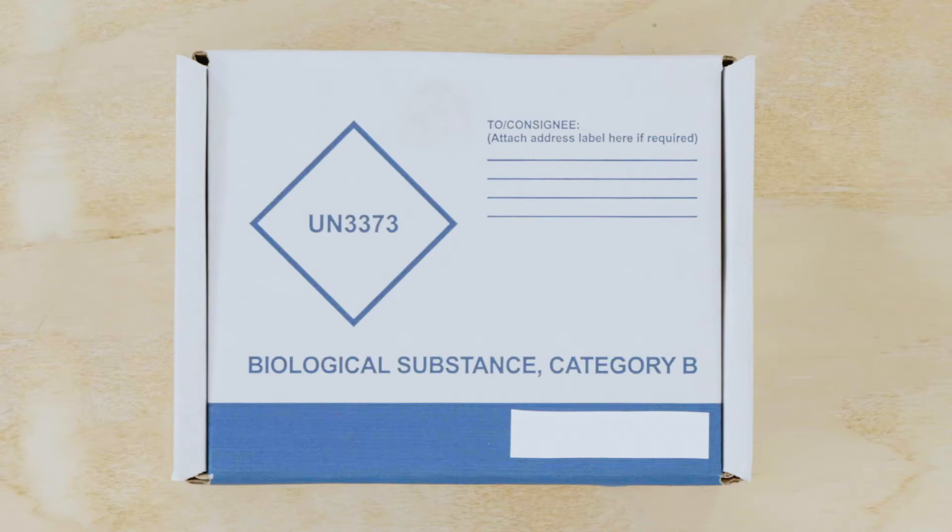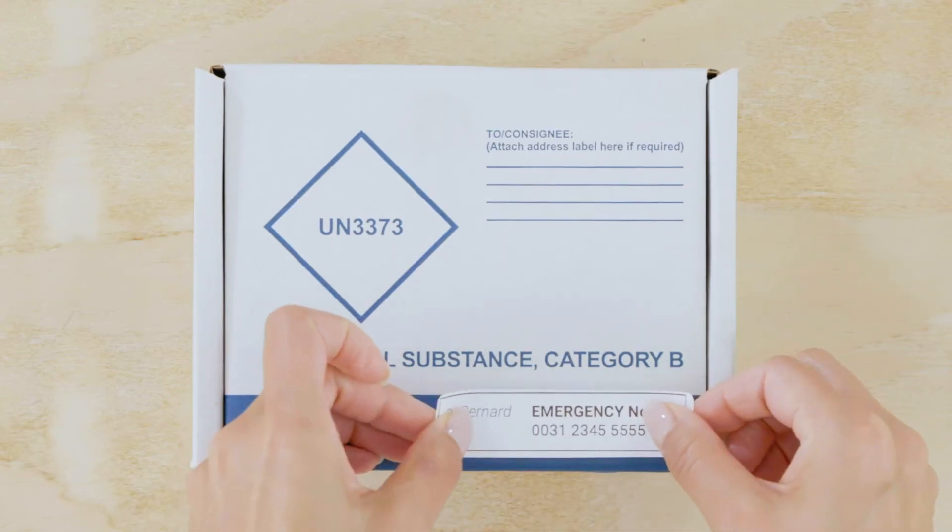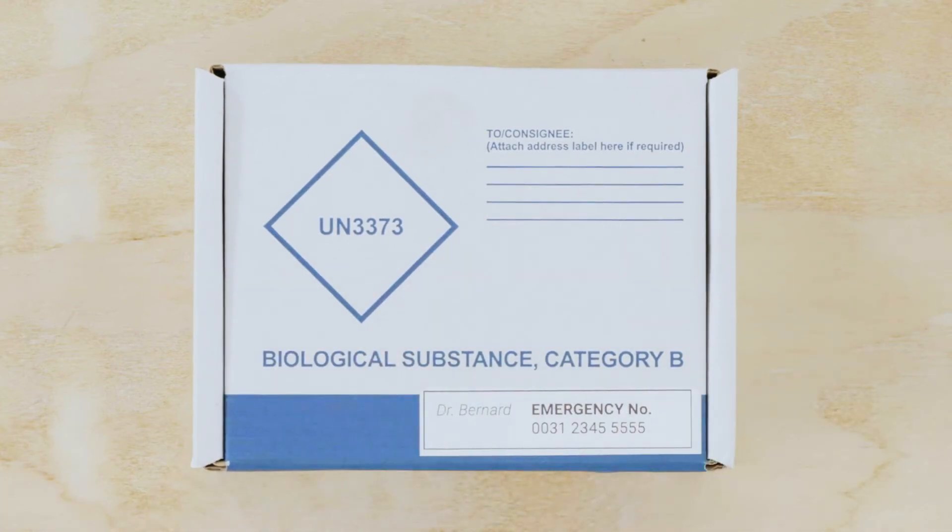Beside the text, there should also be a diamond-shaped marking containing the text UN3373 at a 45 degree angle. Each side of the marking should measure at least 50 mm. You also need to add an emergency contact number on the outside of the package.